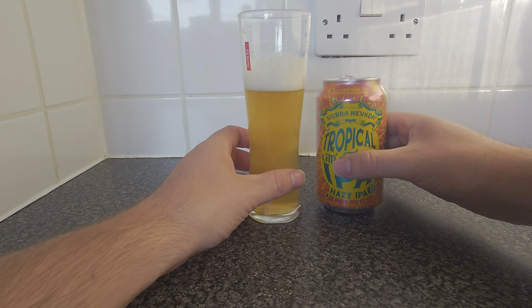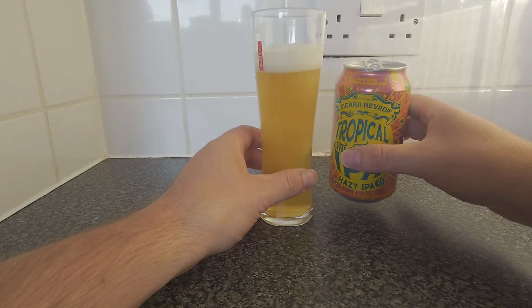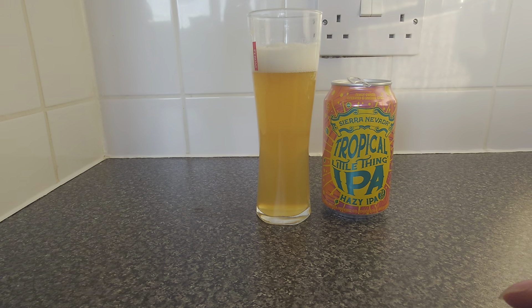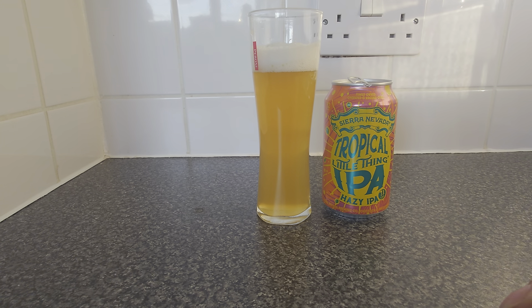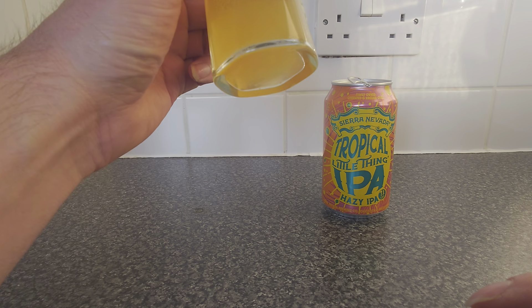So now that's gone down, I'm just going to top myself up a tiny bit. There you go, lovely. Right, looks wise it looks good and the strength is there. So let's see what I can sniff out of this first of all — on to the aromas, and then that important taste test.